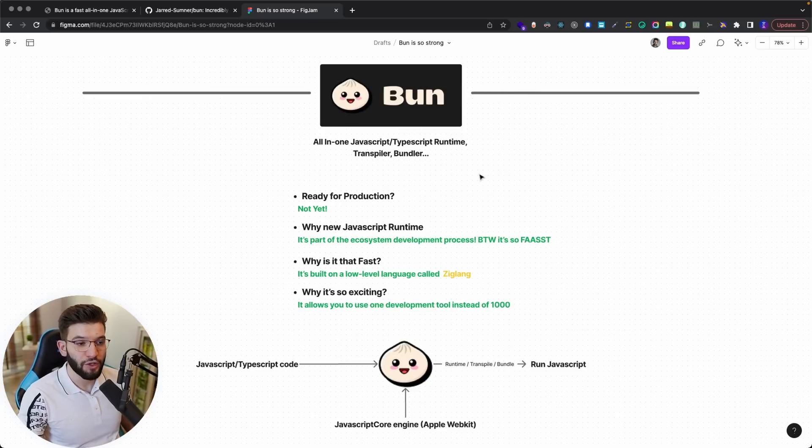Bun is still a pretty new technology, so it's really not ready for production. You can pick it up, play around with it, test the benchmarking, and see how it works. But it's still not for production because there are so many API changes coming through, and you don't want to stay in that deadlock.